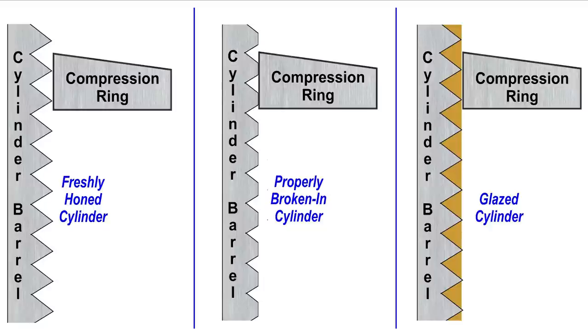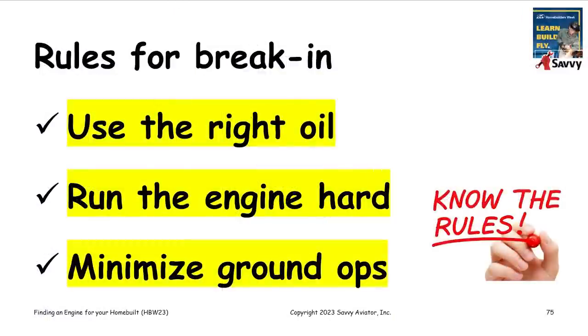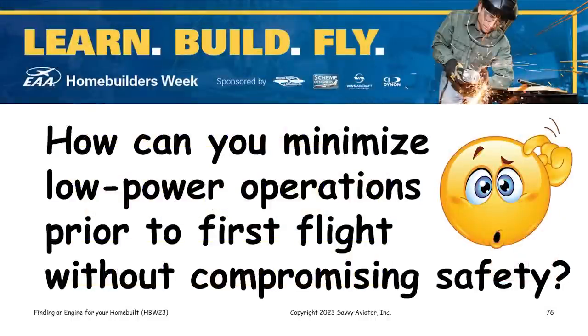If you do those three things, break-in should be successful and typically will only take an hour at most. You'll know when it's been successful because the cylinder head temperatures will come down noticeably. Now, the question is: how can you minimize low power operations prior to first flight without compromising safety? That's a very controversial subject.